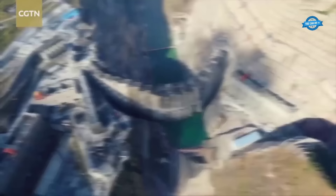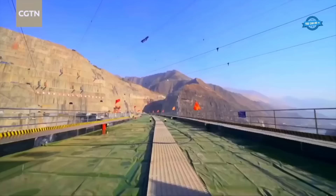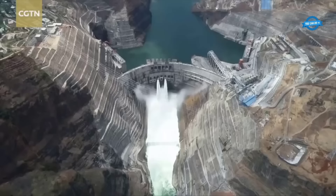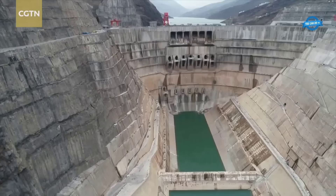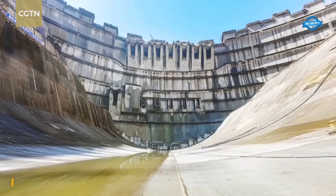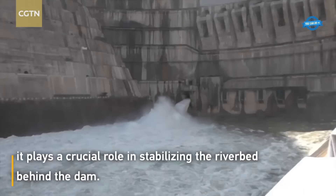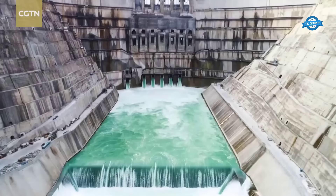Beyond electricity generation, the Baiheaton hydropower station also serves other crucial purposes. It acts as a key component of China's West-East Power Transmission Project, addressing the issue of unbalanced power supply across the country. Additionally, it aids in flood control and navigation improvement in the region. In terms of installed capacity, the station ranks second only to the Three Gorges Dam in Hubei Province. The first batch of generating units is scheduled to begin operation in July of this year, with full operational status of the world's second largest hydropower station expected to be achieved one year thereafter.